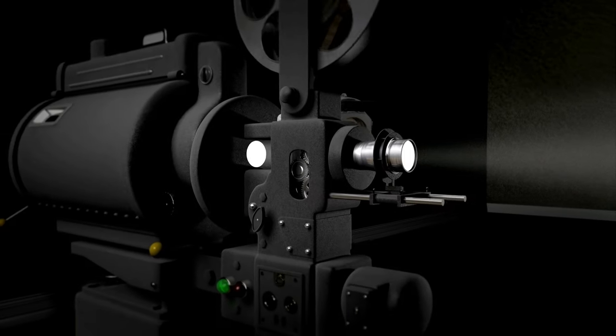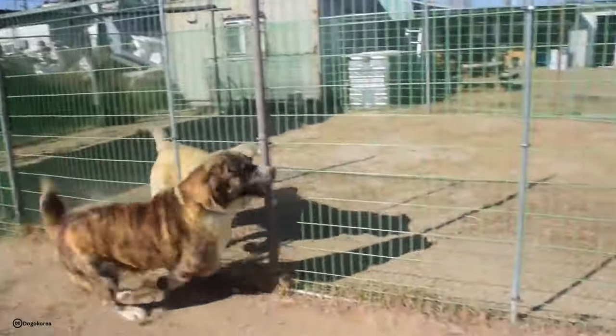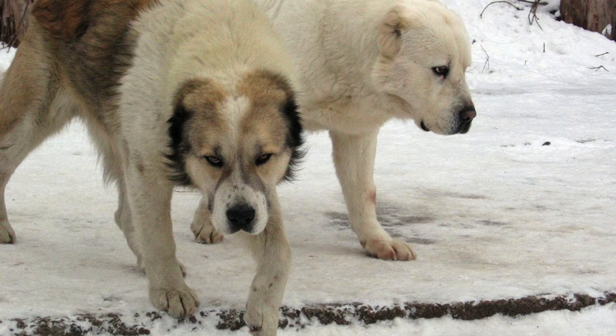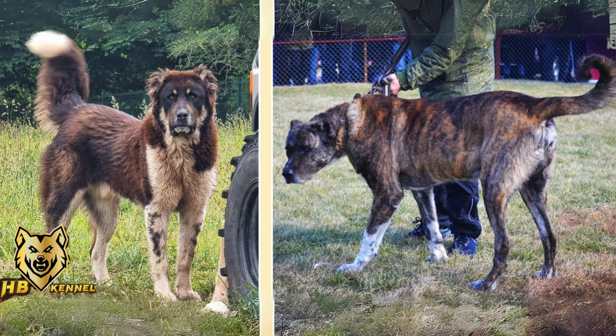The aim here is to educate you, our viewers, about the nuances that differentiate the Caucasian Volkodaf from the contemporary Central Asian Shepherd. It's crucial to understand these differences, so make sure to stick around from start to finish.